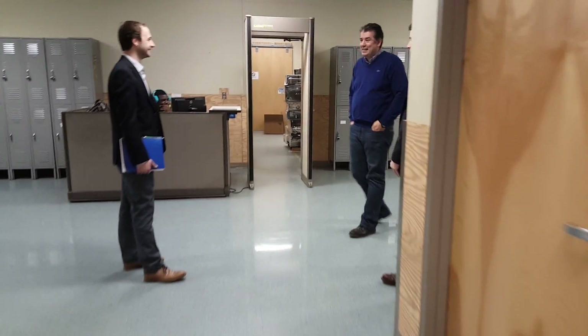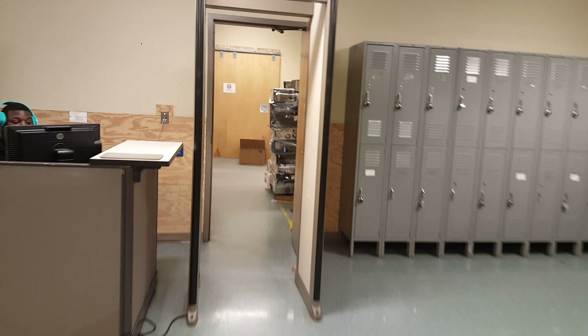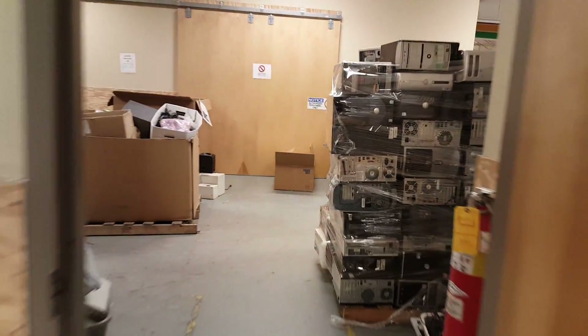And now we will take a tour through Goodwill's facility. First step, we have to go through security. This is a metal detector with a guard to make sure people are not taking metal in and out of the facility.